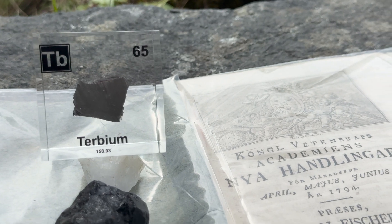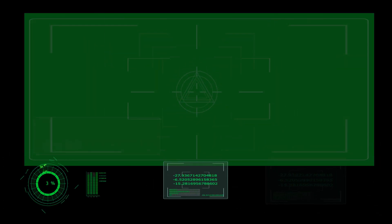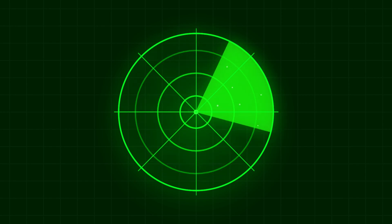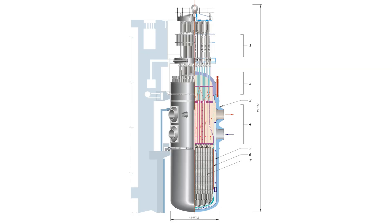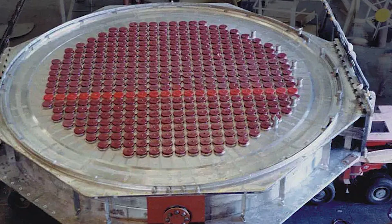Terbium, with atomic number 65, is used in green phosphors for displays, but also in advanced materials like Terfenol-D, a magnetostrictive alloy used in actuators, sonar systems, and vibration dampers. In a nuclear context, Terbium has a high neutron absorption cross section, which makes it a good candidate for radiation shielding materials.